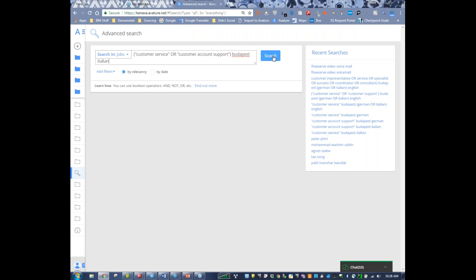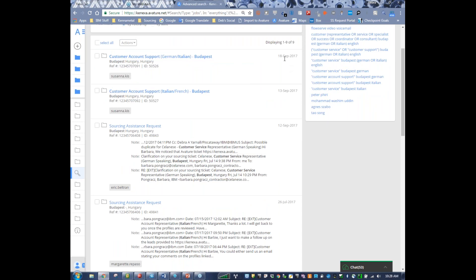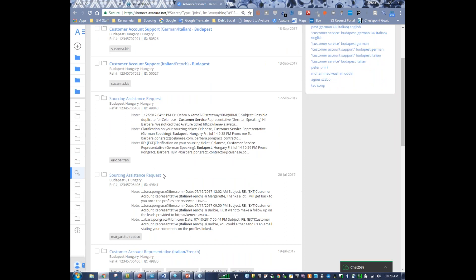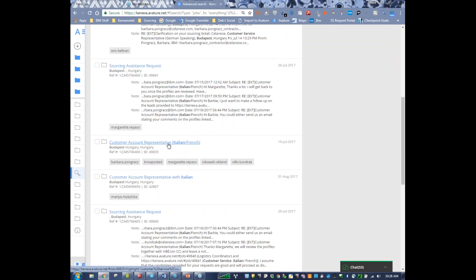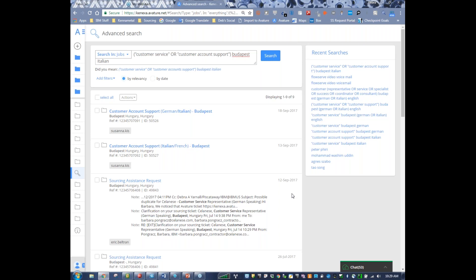This is our first search — we're just searching the CRM tool. We can see here there's a variety of different jobs in the customer account position. Here's the new one we're already working on. It looks like we had some sourcing assistance requests for this role — Italian and French, Italian and French. Here's another one, customer account representative, Italian and French from July. Here's another customer account representative from August. I would just go through the old jobs to see what else is available, because you might be pleasantly surprised to find old people you can match over to the new position.